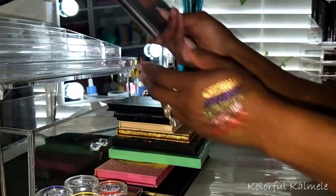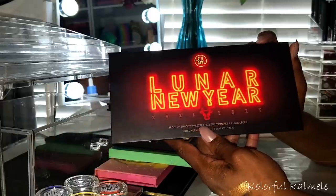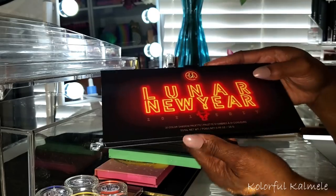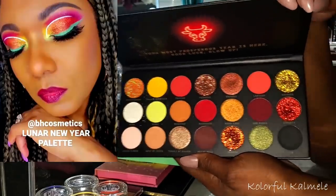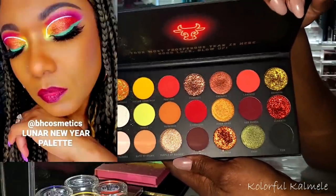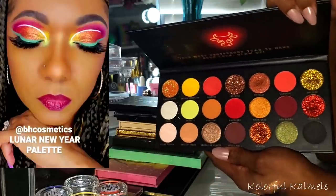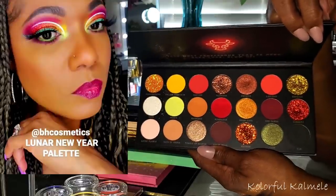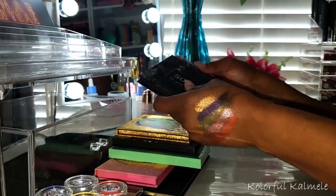The last palette I played with was the BH Cosmetics Lunar New Year palette. I love the way it looks — it actually looks lit up. Even if you don't like glitters, you have to admit they look bomb in this color story. I created a look and had some fun with this palette. It was nicely pigmented and very enjoyable. Now I'm going to put these items away so we can go ahead and shop for some new makeup, new palettes, and new stuff to play with.